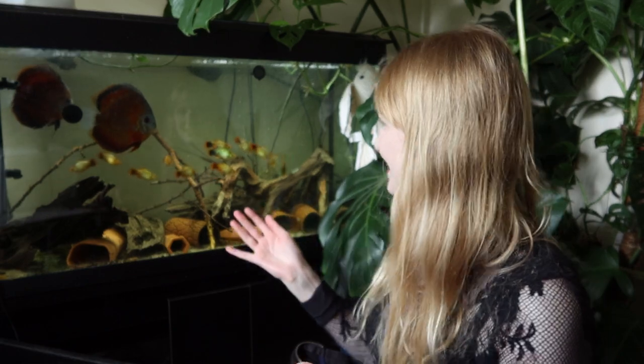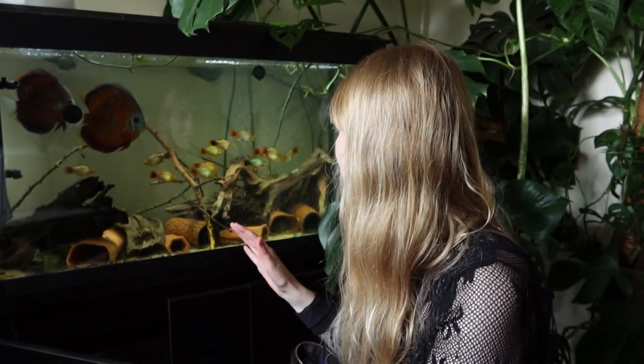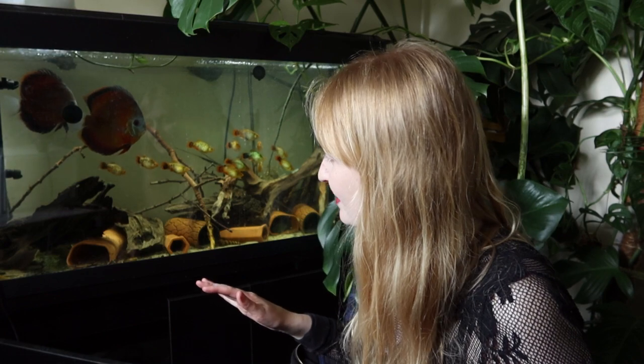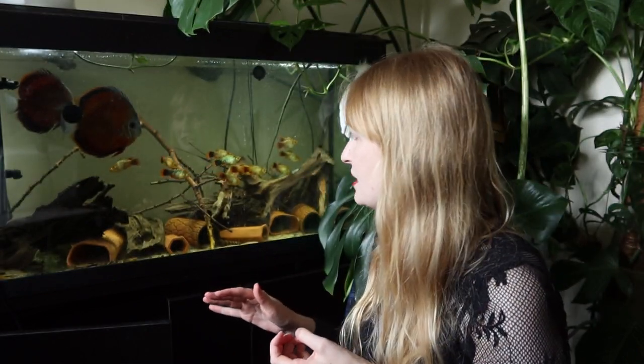You might have noticed this tank is looking a little bit different. I did have palm leaves in and I did a whole video on that, and I took them out because they haven't completely decayed down. I made the decision to do that because there's a lot about botanicals that maybe we don't talk about and I didn't really entirely think about.